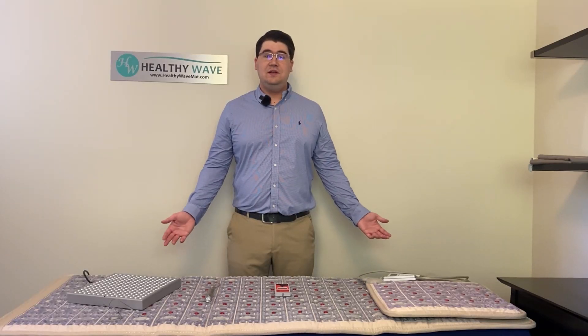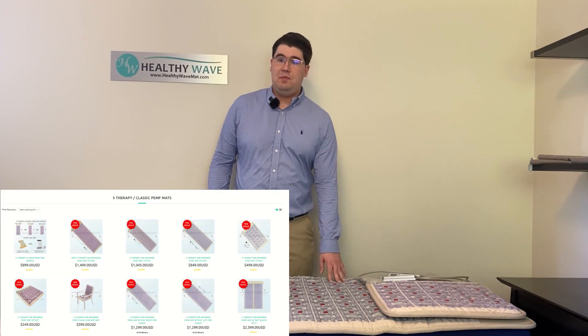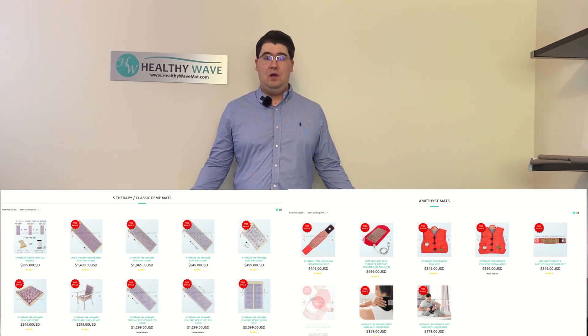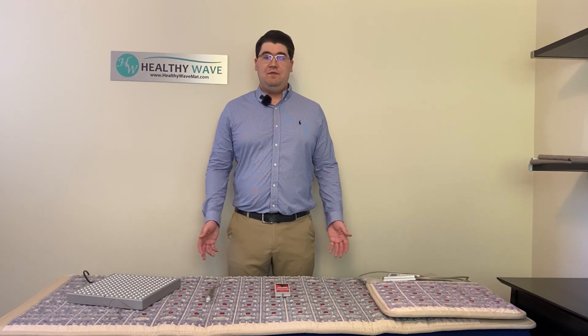Red Light Therapy is an additional therapy found in our five therapy mats and some of our four therapy mats at HealthyWaveMat.com. The red light therapy in the HealthyWave mat is designed to be a supplemental therapy to help support the main therapies such as infrared heat and PEMF therapy, providing your body extra ATP energy to increase those synergistic effects.